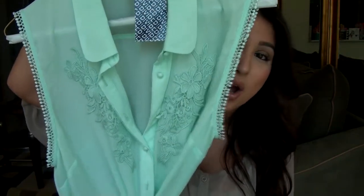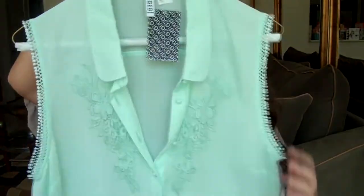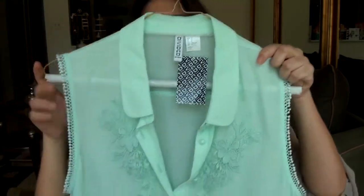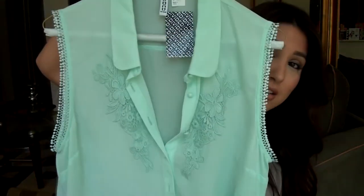I actually liked that shirt so much that I ended up getting another one in a different color. The other one I got is in this gorgeous minty green color, which I think is so on trend. I love mint — it just looks really girly and cute and pretty. It's the exact same shirt, exact same size. I just really liked the way it fit, so I wanted to get another one in a different color.